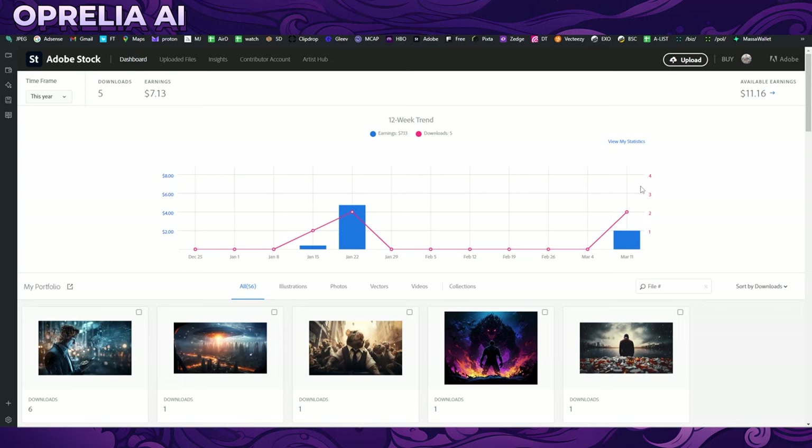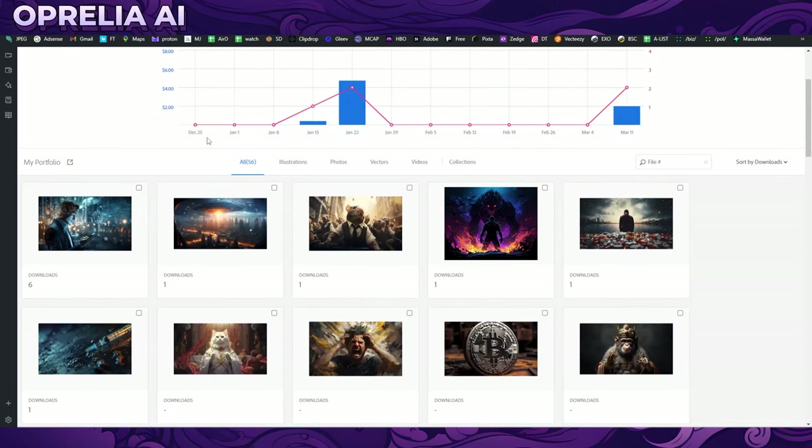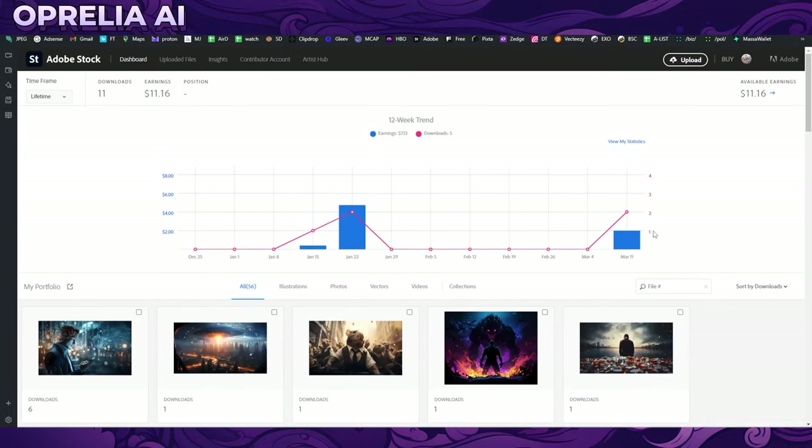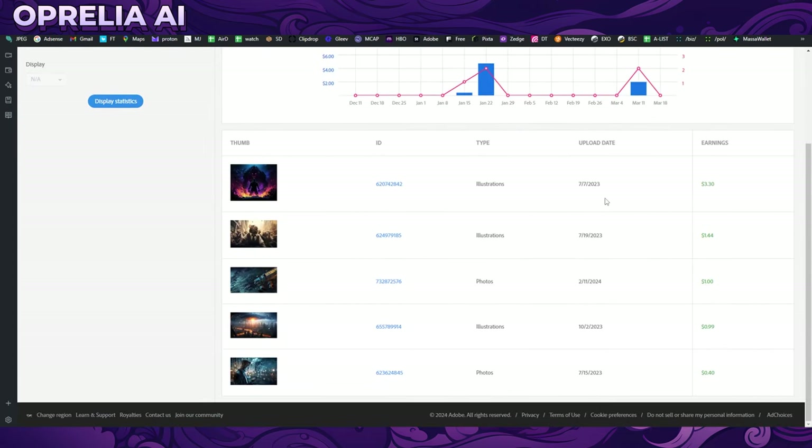The first entry is Adobe Stock, and this one is by far the best paying platform overall. Most people, based on other videos, have made the most money through Adobe Stock. They have relatively good review times. I have made around a dollar per image, and I have around 50 submissions — actually less than that. The more images you have, the more chances you have of making sales.